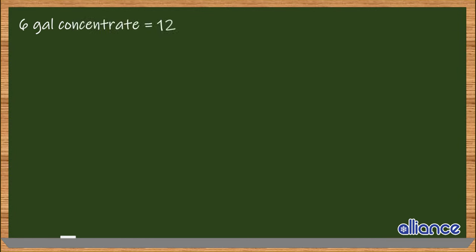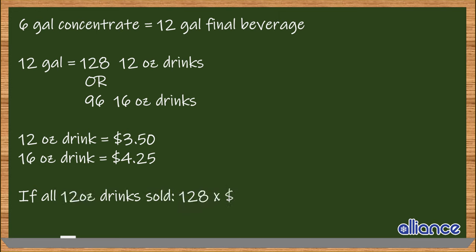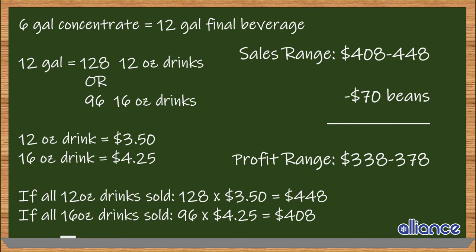That 12 gallons equals 128 twelve-ounce drinks or 96 sixteen-ounce drinks. Sold at $3.50 for a 12 ounce drink and $4.25 for a 16 ounce drink, this batch will equate to sales between $400 and $440, assuming you serve a combination of the two drink sizes. Subtracting the cost of the beans as the primary cost of goods sold, you're looking at $330 to $370 in profit.